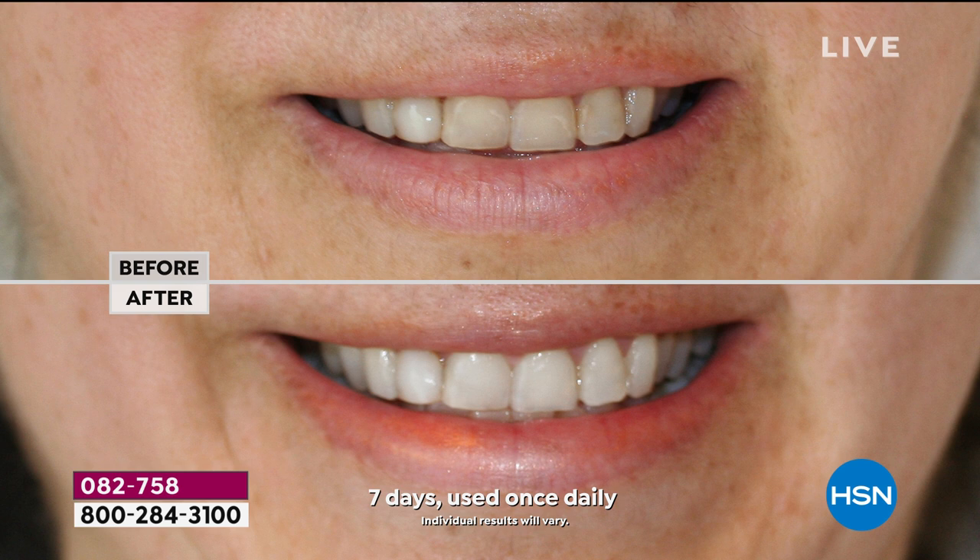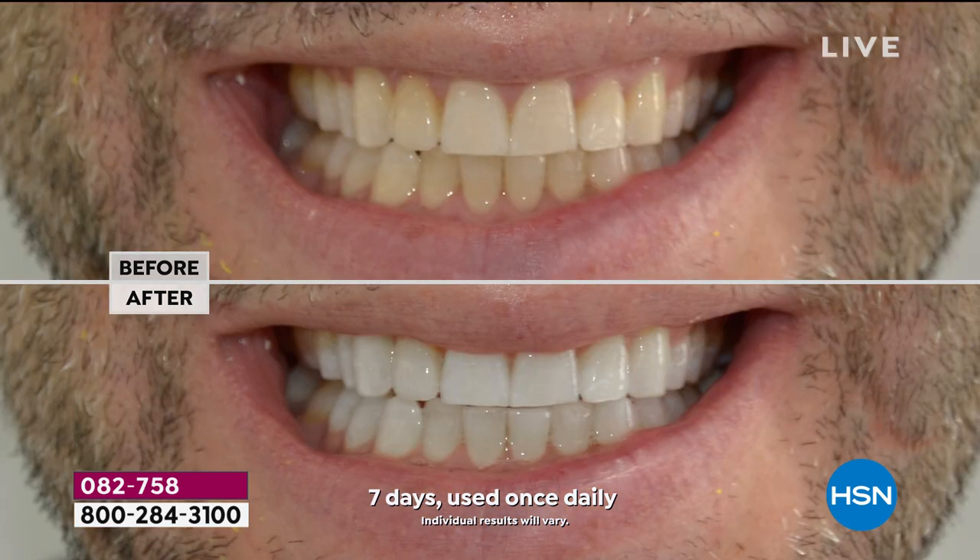That was just used once daily. Imagine doing those four treatments back-to-back — how white your smile will be. Zero sensitivity, because this is the safest way to whiten out there. We are pH balanced. It's a water-based gel, so it's hydrating and doing something healthy for your teeth. Look at the before and after — think about how much better this person feels about themselves.